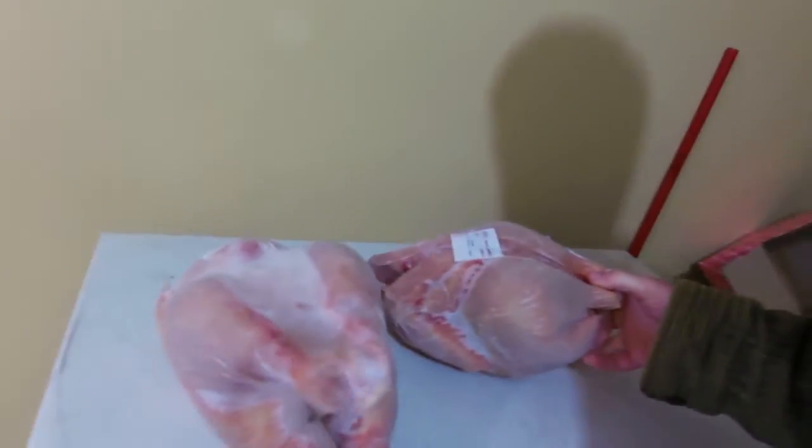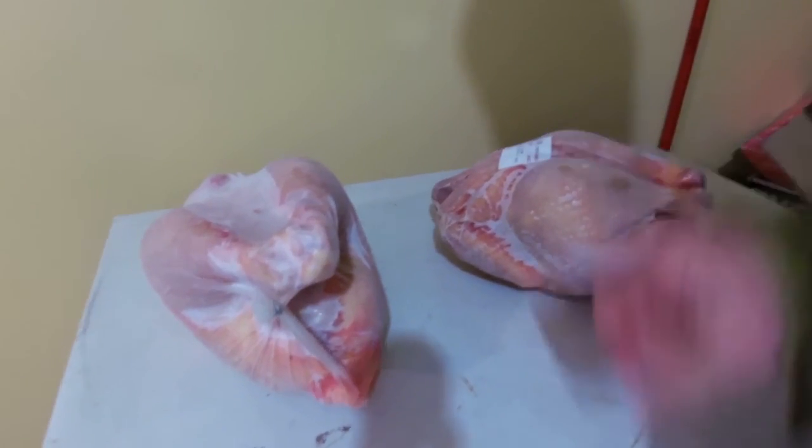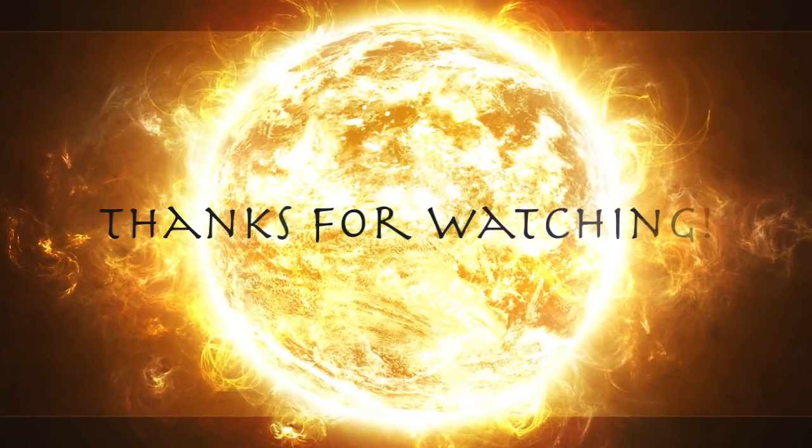Alright, I'm rambling on. These Chanticleers are delicious and they're not a bad size for a family of four. That is it for the processing the meat birds video — thanks for watching guys.